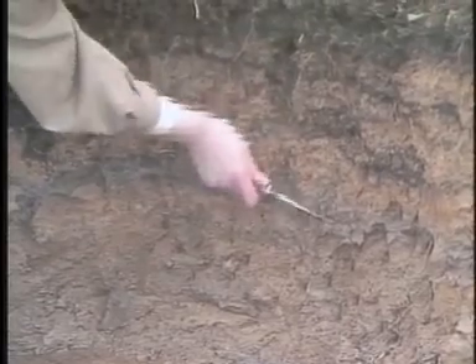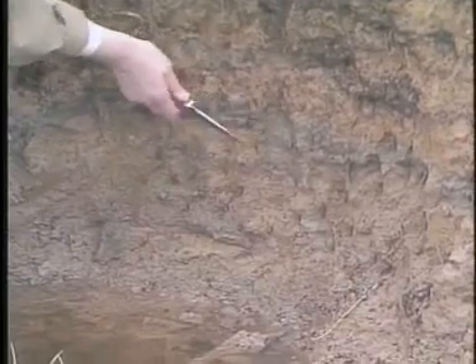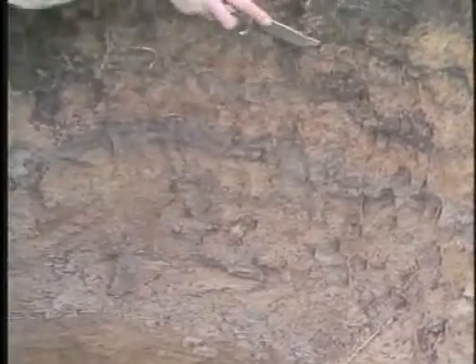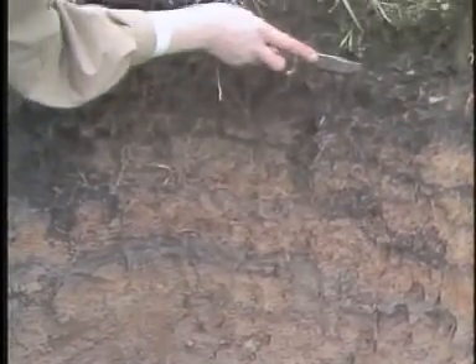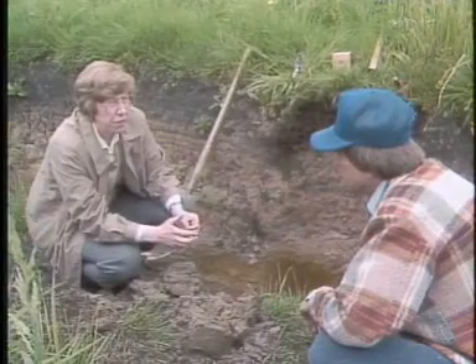When the ice finally left, the water levels dropped and this site became exposed, but it was still subject to seasonal flooding. We can find evidence of that in the layers and layers of silt, very fine sand, and clay which built up over time.